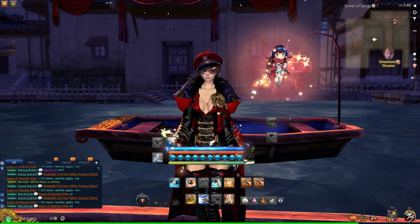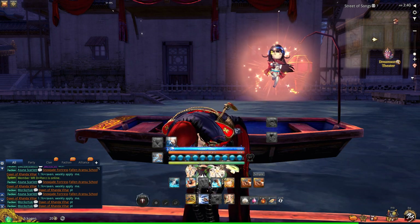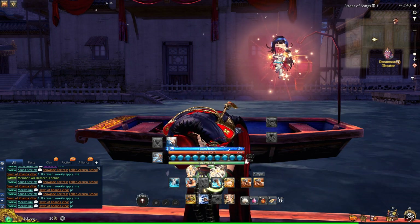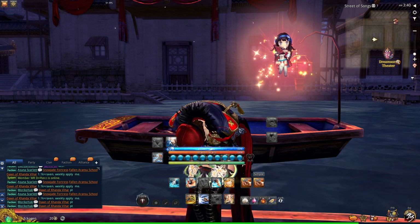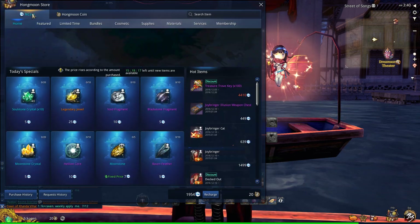Welcome to my video, this is Echojin. This is a public service announcement about some freebies that you may not be aware of, and they're located in a spot that you may not check very often either. I'll show you what I'm talking about.